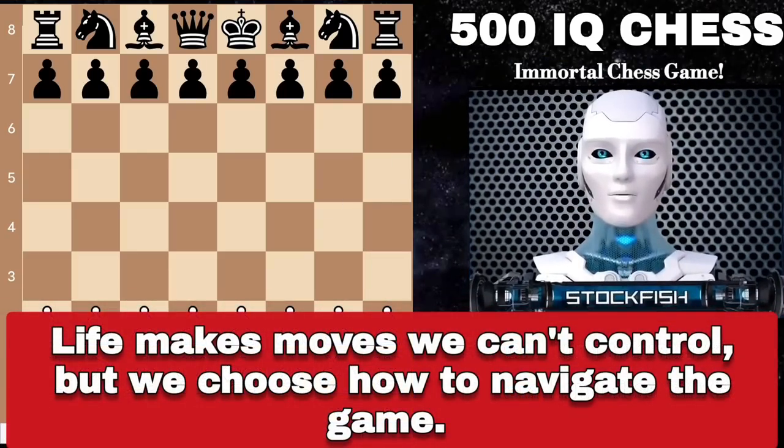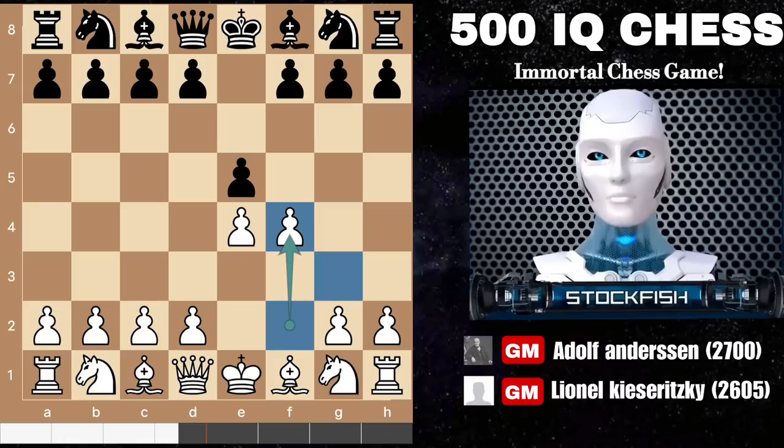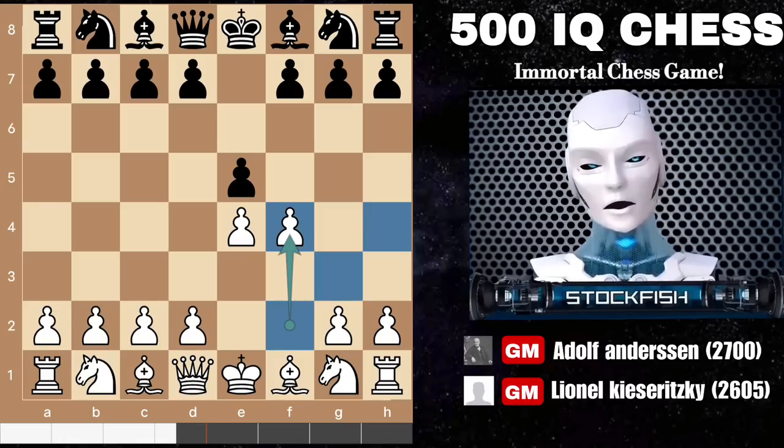As they say, life makes moves we can't control, but we choose how to navigate the game. Adolf kicks things off with E4, and we see E5 in response. He boldly offers up the King's Gambit with F4, creating a chink in the armor but setting up a nifty tactical shot.